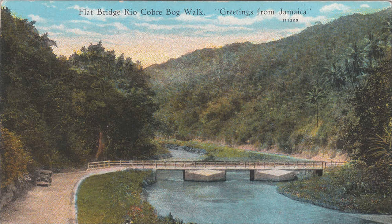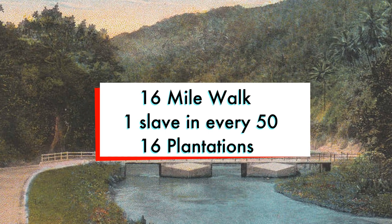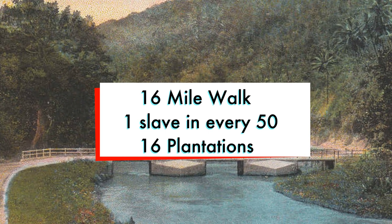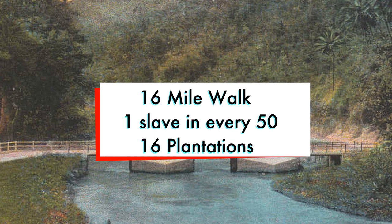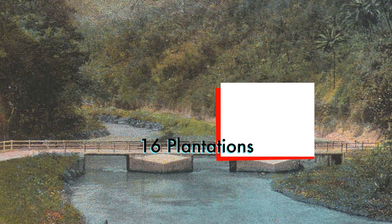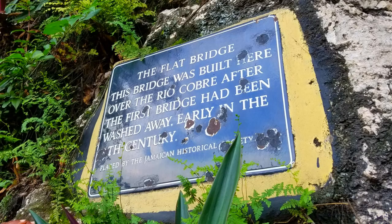When this bridge was being constructed, the 16 plantations in the Bog Walk area were obliged to send one slave every 50 to work on the river road, sometimes called 16-mile walk. Gravel, marl, lime, sand and stone had to be dug. Slaves often lost their lives as they performed dangerous tasks in the gorge.